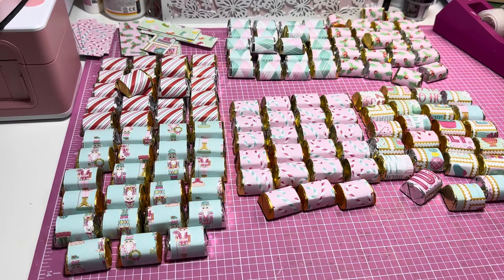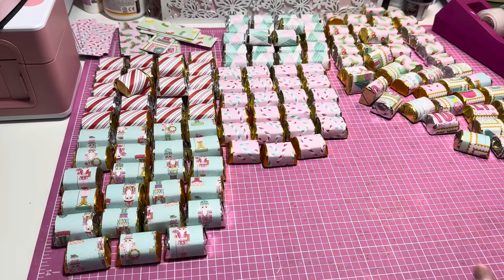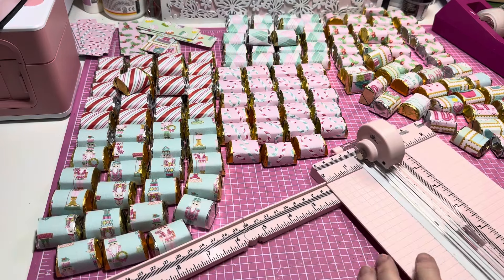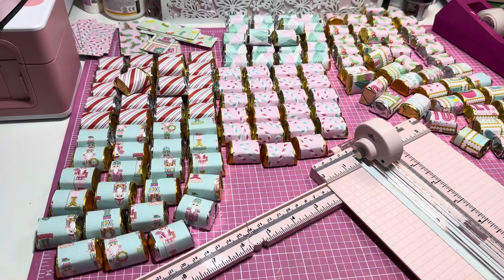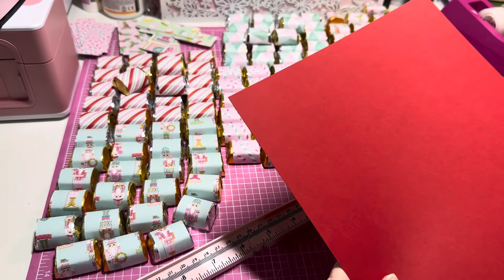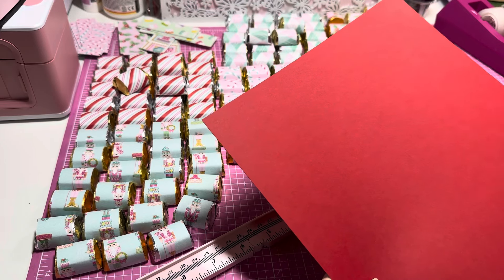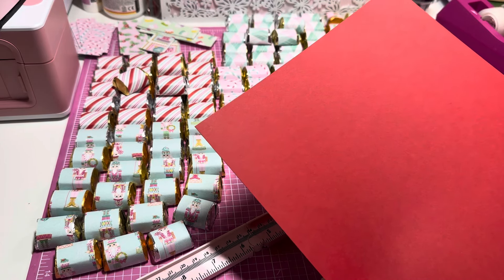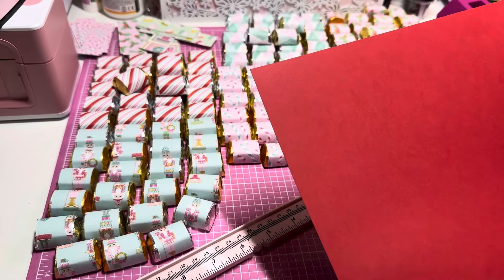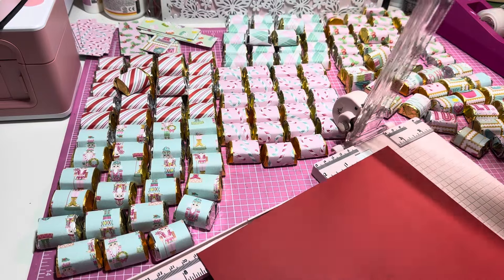Now I'm going to take my paper trimmer. I'm going to take some red paper - this is 65 pound. You can use a thicker one if you like; I wouldn't use anything thinner than this because you want your little tray to be nice and sturdy. To get the most out of my paper, I'm going to cut it six and a half inches in height, then two and one eighth inches in width.